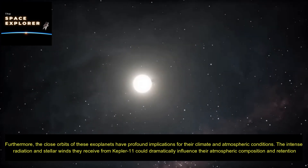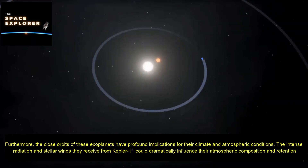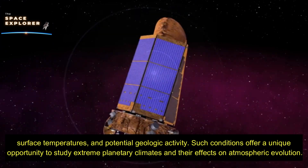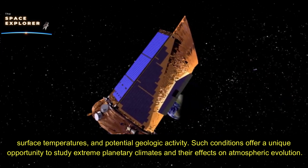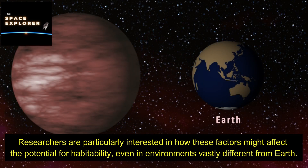Furthermore, the close orbits of these exoplanets have profound implications for their climate and atmospheric conditions. The intense radiation and stellar winds they receive from Kepler-11 could dramatically influence their atmospheric composition and retention, surface temperatures, and potential geologic activity. Such conditions offer a unique opportunity to study extreme planetary climates, and researchers are particularly interested in how these factors might affect the potential for habitability, even in environments vastly different from Earth.